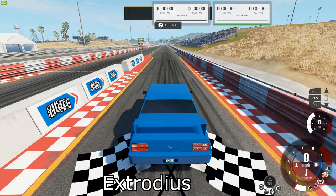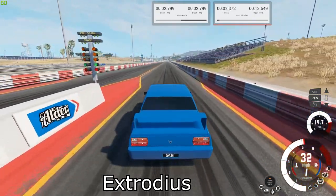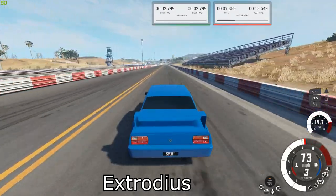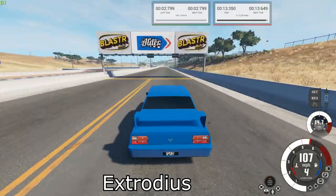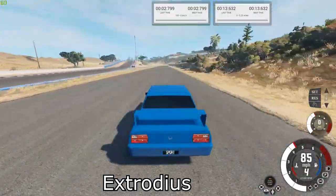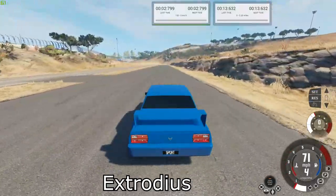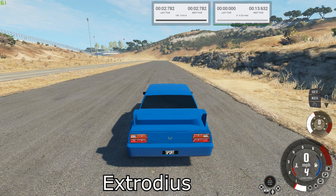Next is the Phenom Twin-O CS. Our best times were 13.632 for the quarter mile and 2.782 for the brake test.